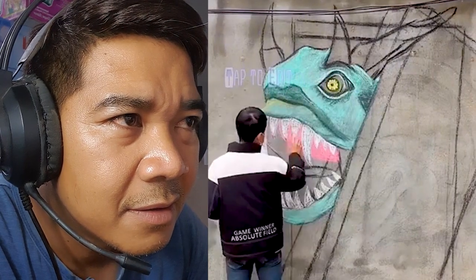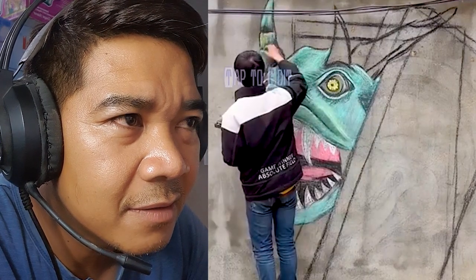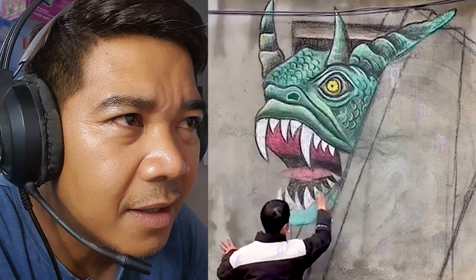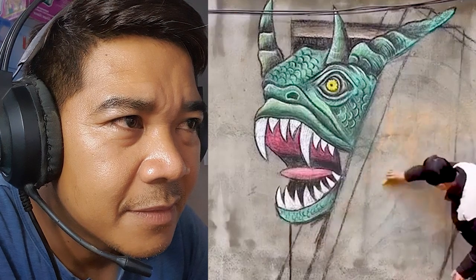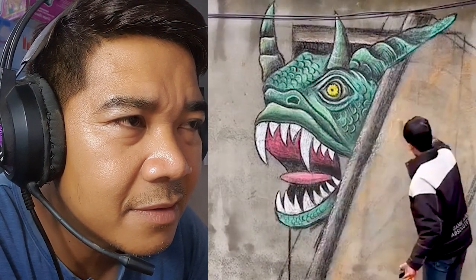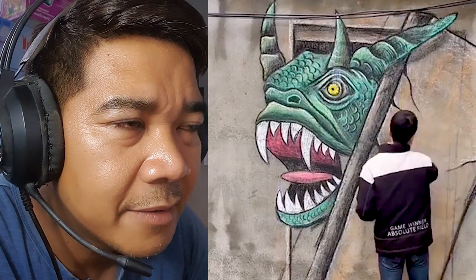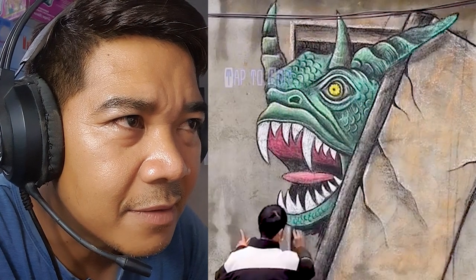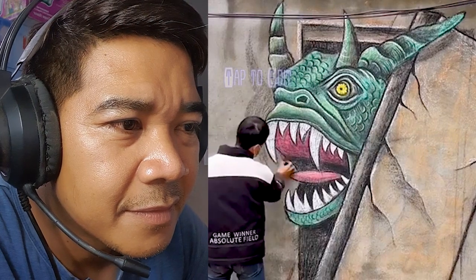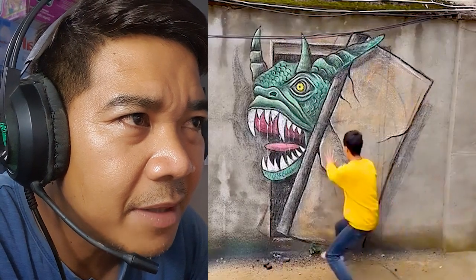Like an animal, but the face is so scary. Oh my god — a giant animal coming out of the door. Wow, looks so real. Amazing. He's such an amazing guy.